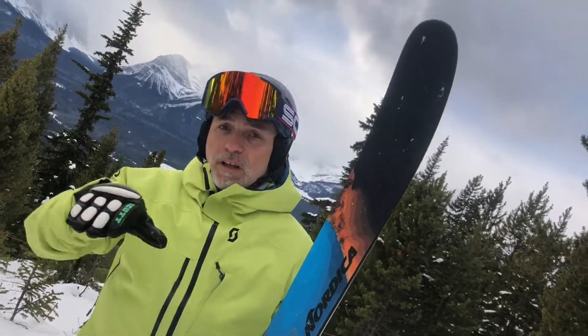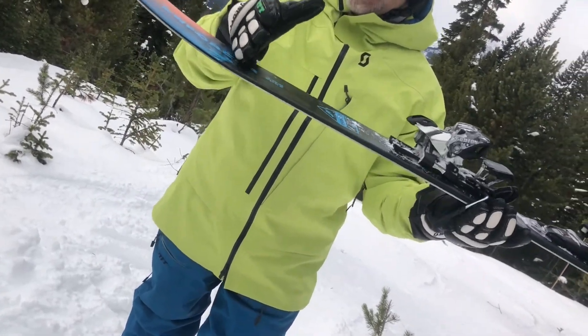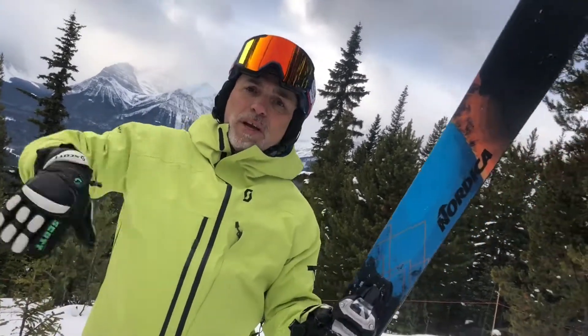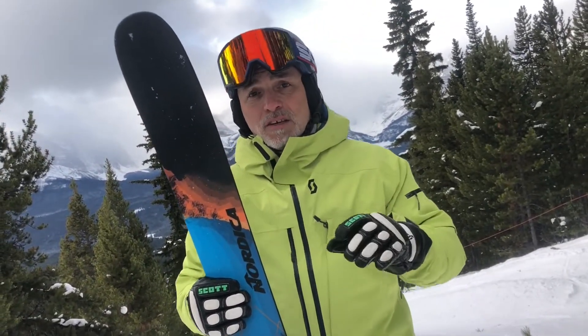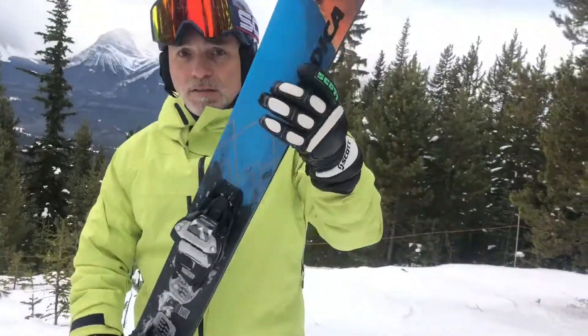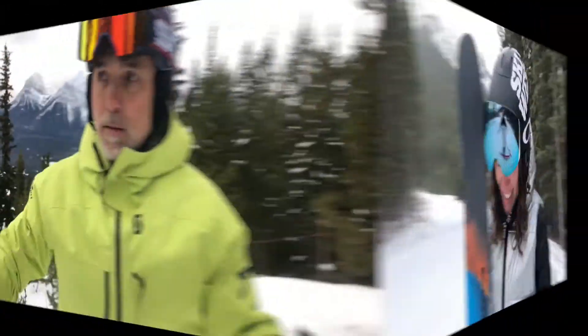Nice wide shovel engages the turn, nice shape, a short little tail that brings the ski around nicely. I can't say enough about this ski — it's in my top 10 skis of all time. The Nordica Enforcer 104 Free: you must get a pair if you don't have one. It's most important to try this ski and enjoy it. This ski is really good, I really enjoyed it, and you should totally buy it because it was really fun.